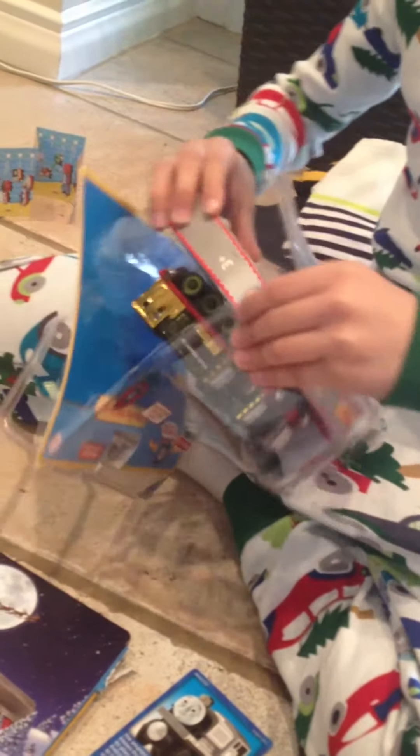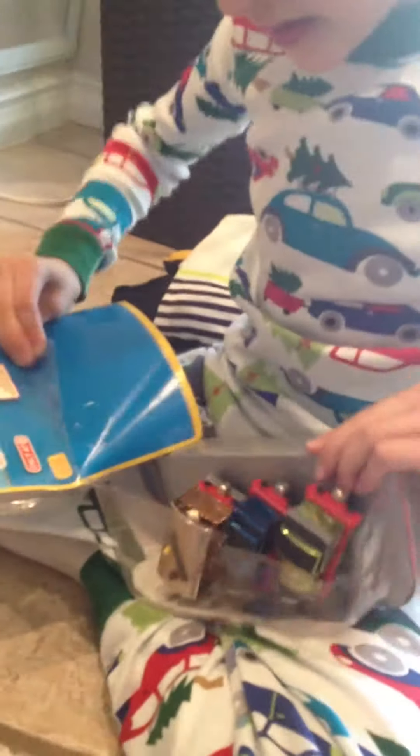Look at this bowl of them. Look at this. And one of them. Is that the Steamy gift set? Yes.